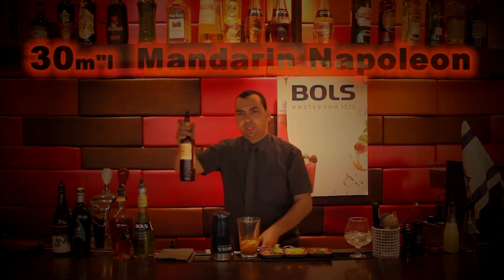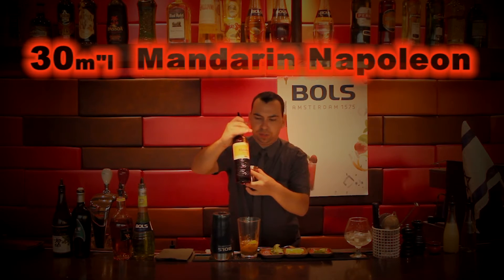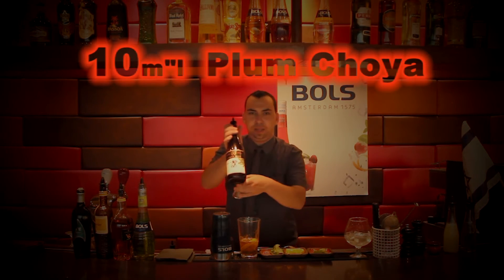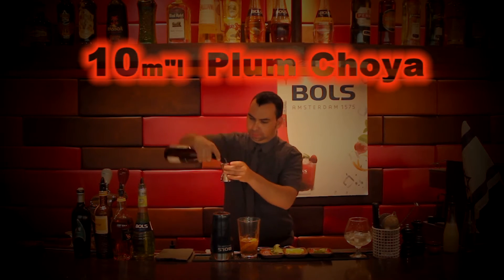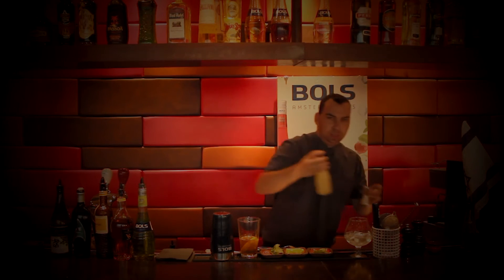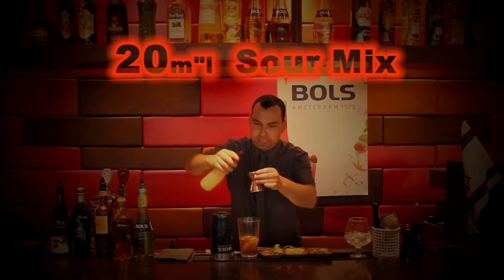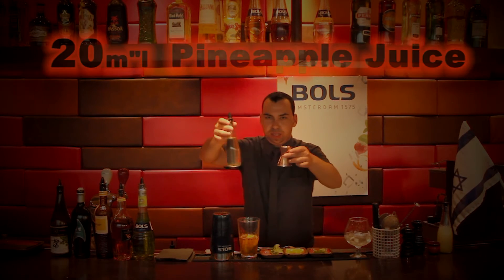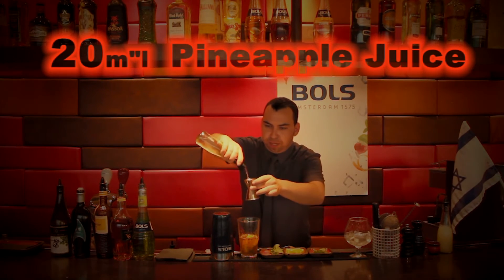30 cc Napoleon Mandarin. 10 cc Plum Cholla. 20 cc Sour Mix. 20 cc Pineapple Juice.